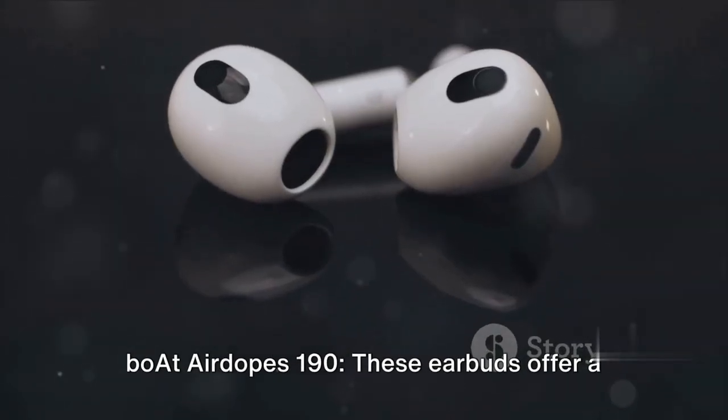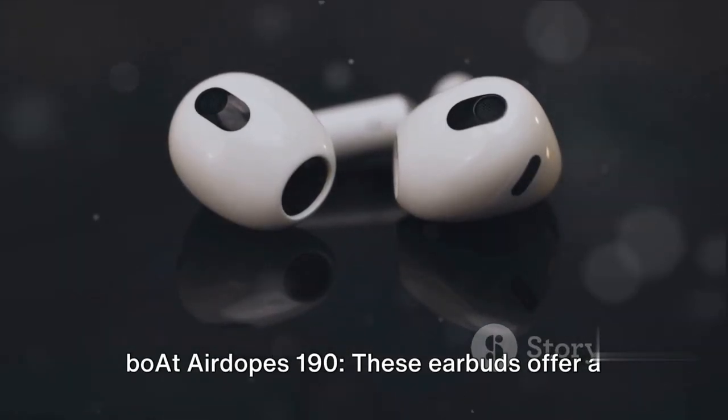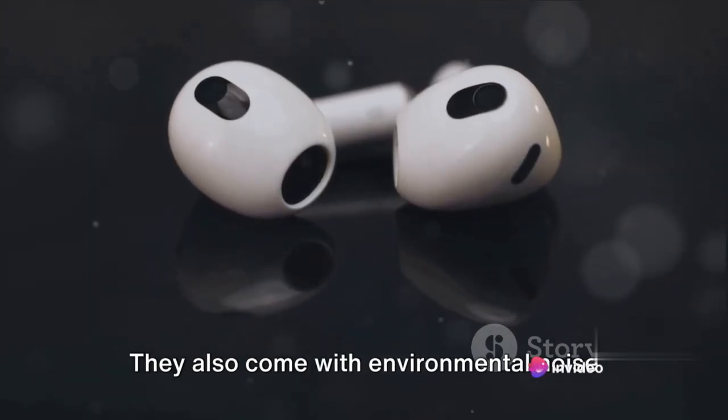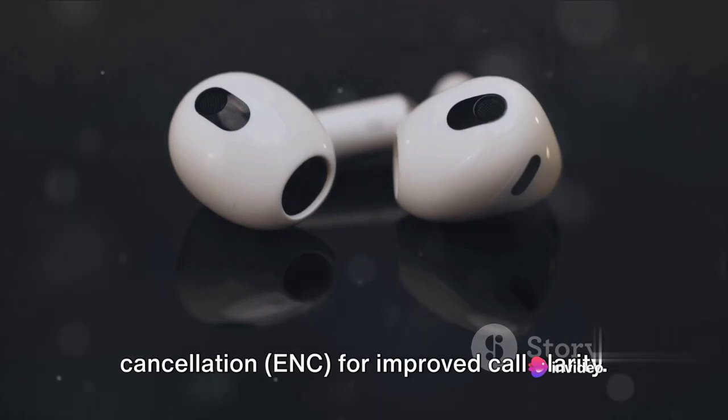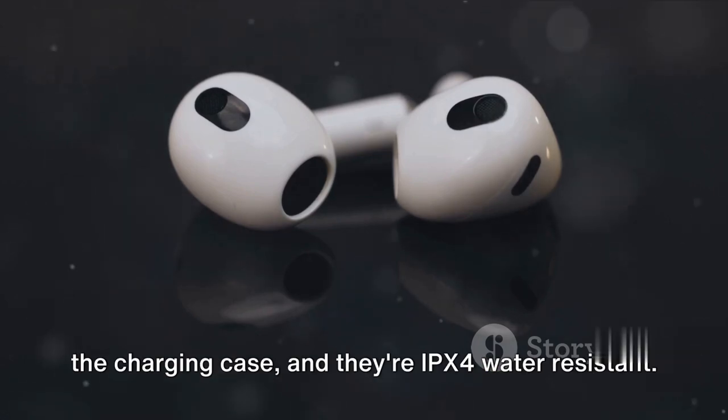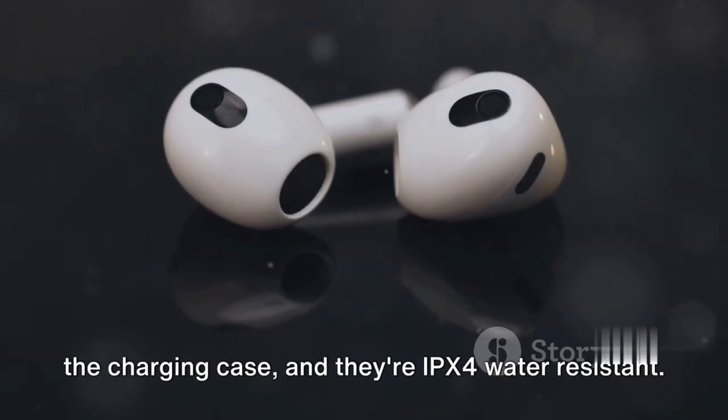Boat AirDopes 190. These earbuds offer a comfortable and secure fit with their snug design. They also come with Environmental Noise Cancellation (ENC) for improved call clarity. The battery life is up to 42 hours with the charging case, and they are IPX4 water resistant.